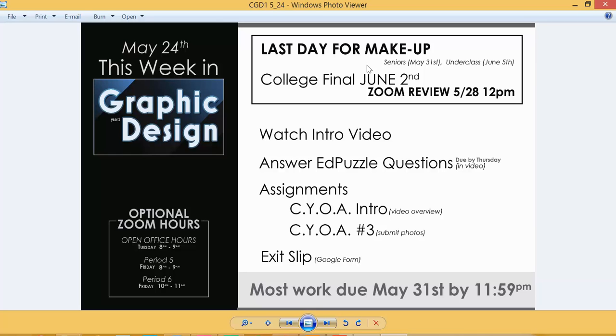For those of you taking the college final — which is required if you want to be eligible for college credit in the fall — we will be administering the exam in Canvas on June 2nd. I'm still working out the kinks with the district on how to distribute it, but there will be a large window available with a limited time once you get into the exam. I'll have more details later this week or the beginning of next week.